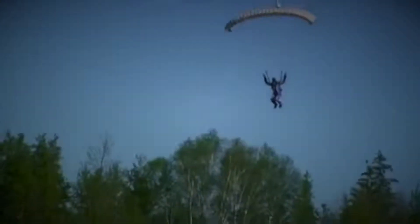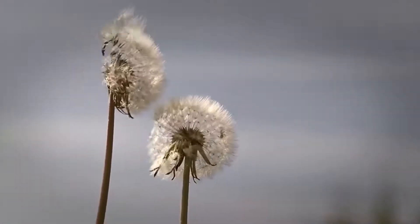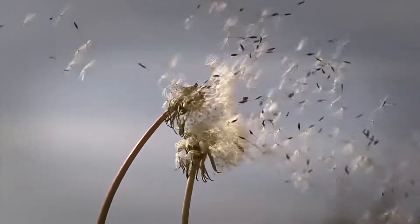If I asked you how would you reach the ground safely from the sky, you would certainly say by using a parachute, isn't it? However, did you know that a gently swinging and falling cactus flower inspired mankind to solve that problem?